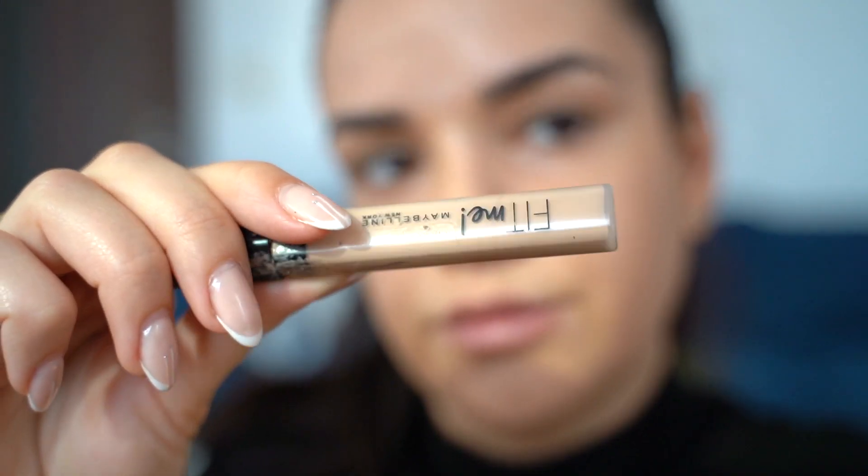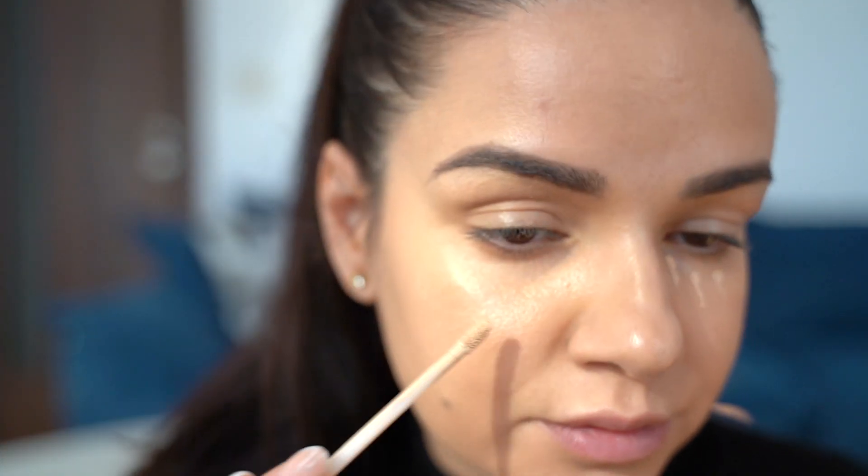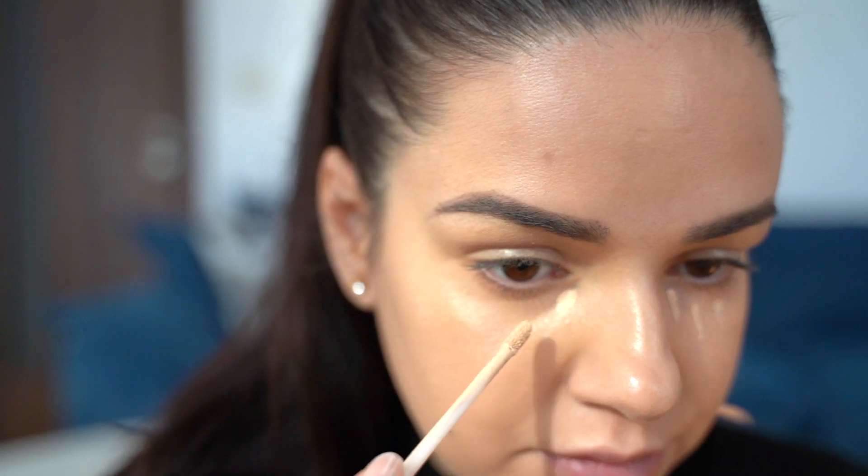Next for concealer, I've been loving the Maybelline Fit Me Concealer. It's a super lightweight, dewy concealer and it's great for everyday makeup.